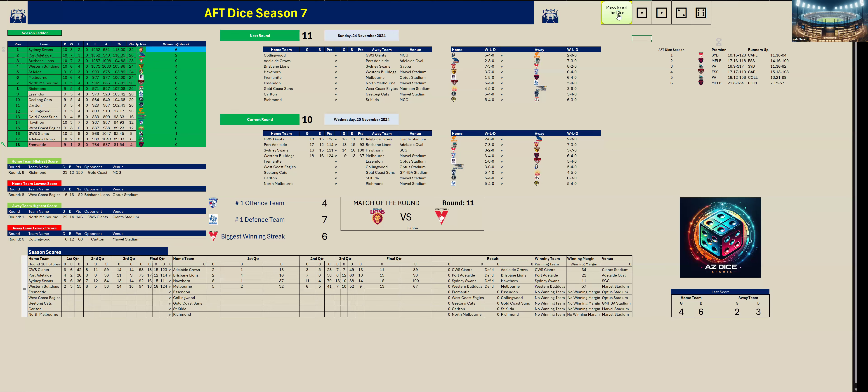The Bulldogs have won by 57 points — kicking four goals six to Melbourne's two goals three in the last quarter. Final score: Bulldogs 18.16 (124) to Melbourne 9.13 (67). After quarter time Melbourne kicked four goals but the Bulldogs kicked 16 goals 13 — what a dominance.